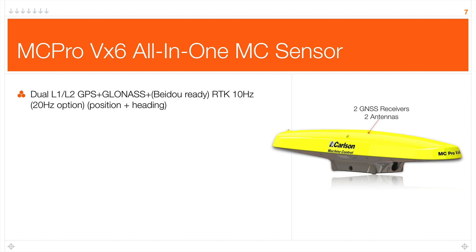We also have a unique all-in-one sensor. The MC Pro VX6 all-in-one sensor is unique to Carlson software. This single appliance has dual L1/L2 GPS plus GLONASS receiver boards inside. It's also Beidou ready — the Chinese constellation, applicable to Asia and expanding over time. The default RTK update rate is 10 Hz with a 20 Hz option. In this single unit I have multi-constellation position and heading, an RTK UHF radio and antenna — all connected by only one cable.